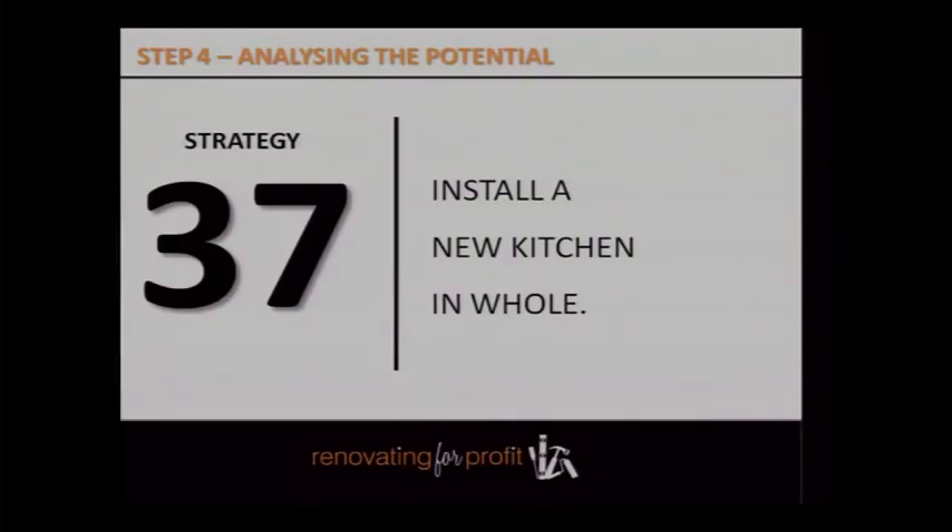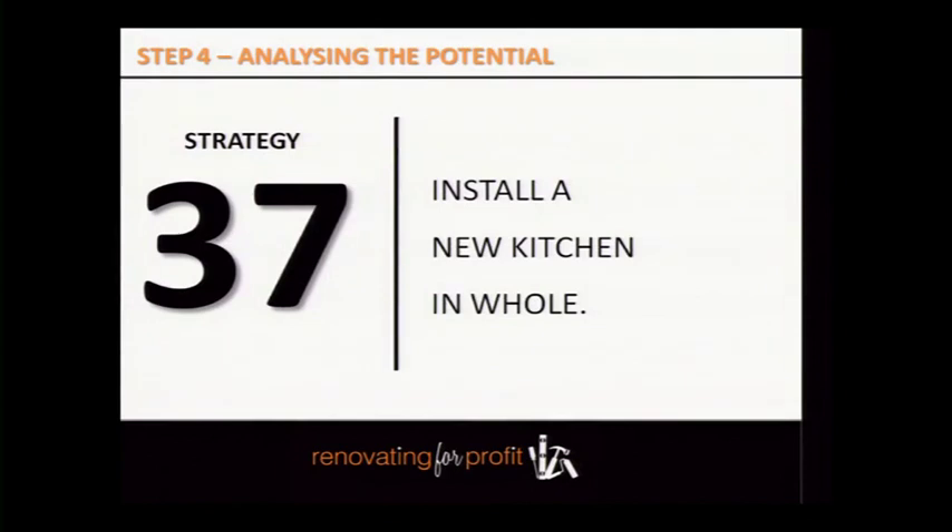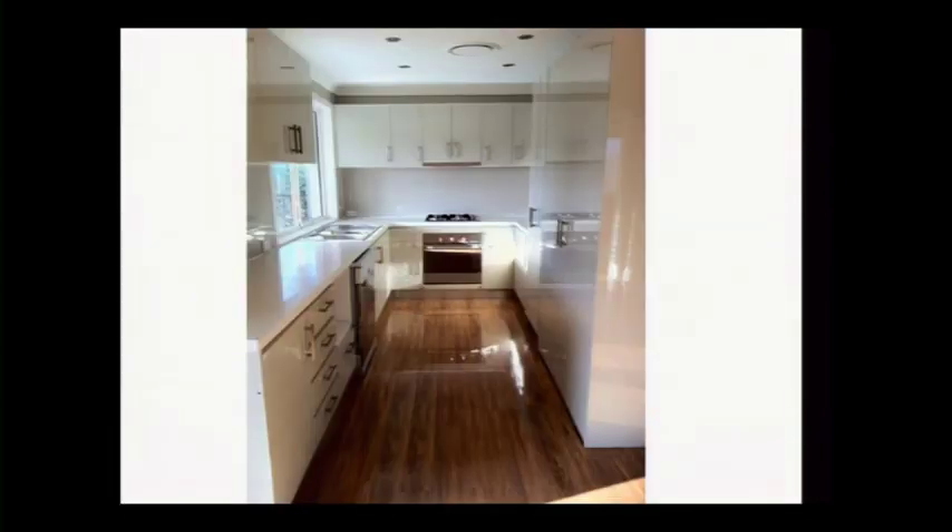A new kitchen adds phenomenal value to a property — make sure it's relative to the value of the property. This kitchen I did in January, total with appliances, was $6,000. Cabinets were about $3,800, slightly thicker bench tops in stone, and all the appliances — cooktop, oven, range hood — were bought from Bunnings for about $1,500. It was a $340,000 low-budget house, so you don't need fancy designer appliances because you're not going to get your money back.